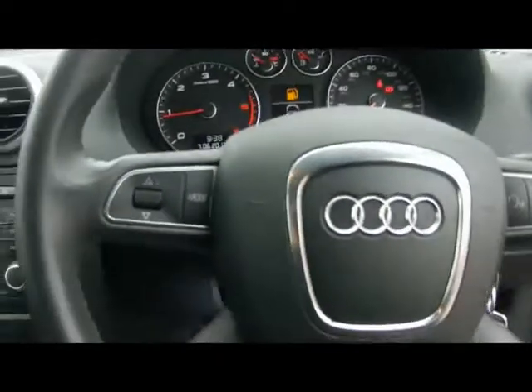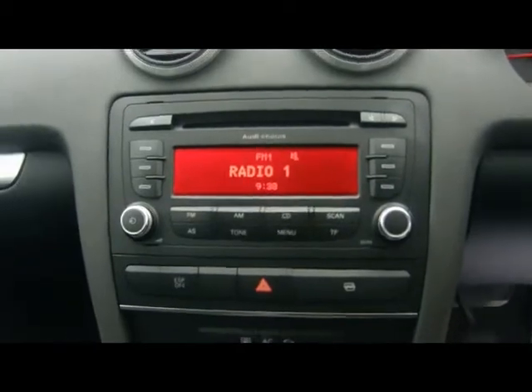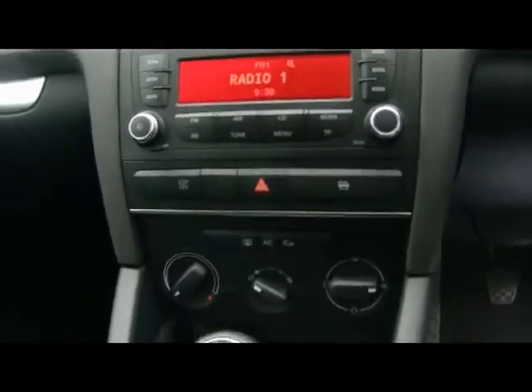We've got a multi-function steering wheel, Audi Chorus radio and CD player, air conditioning, and various other cup holders and storage compartments in the centre console.